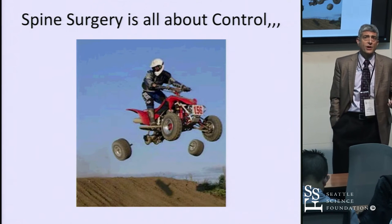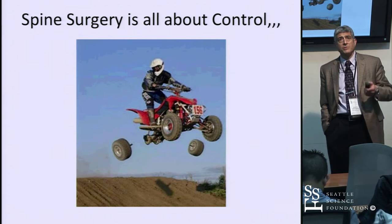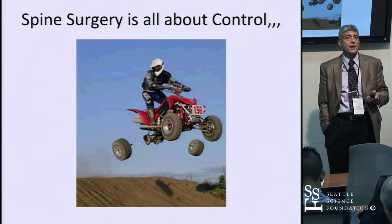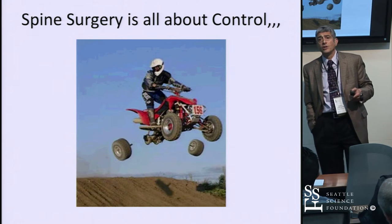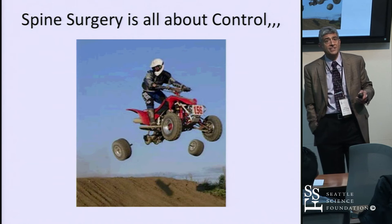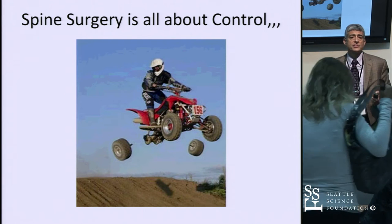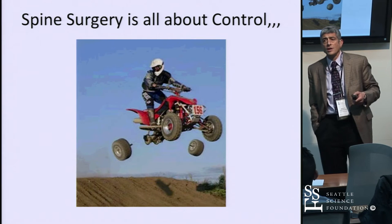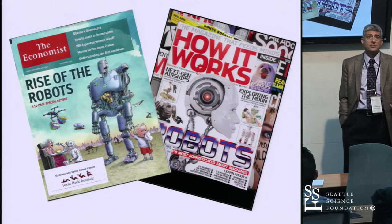As spine surgeons, we always want to be in control. We don't want to be like someone whose wheels are falling off mid-operation, about to crash with no plan B or plan C. These are the tools we can use to stay in control, and preoperative planning is one of the critical components of that.